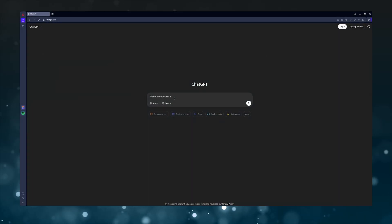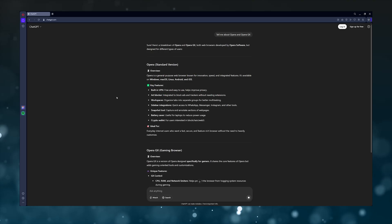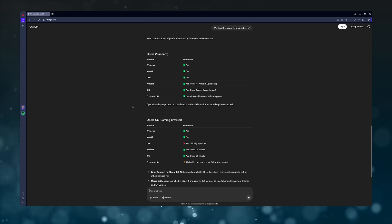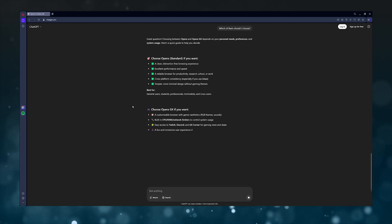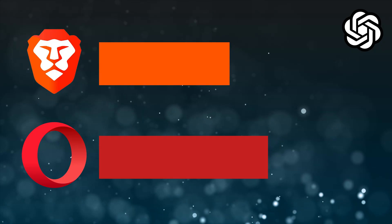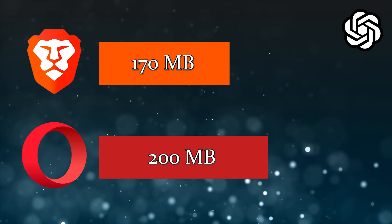The difference was smaller when we got to ChatGPT. We asked the AI chatbot questions about Opera and Opera GX — specifically, we asked it to tell us about Opera and Opera GX, what platforms they're available on, and which one to use. We then let ChatGPT generate its answers for the same questions on each browser. Brave was more efficient here once again, using around 170 megabytes of RAM, which was 30 megabytes less than Opera needed.